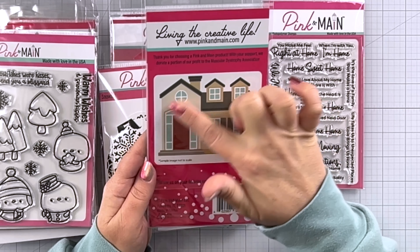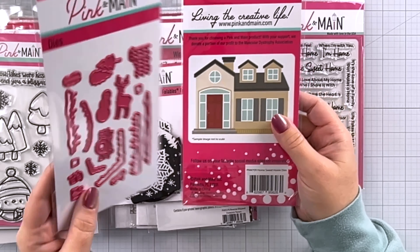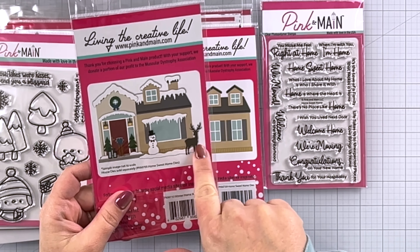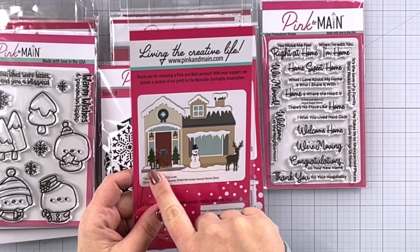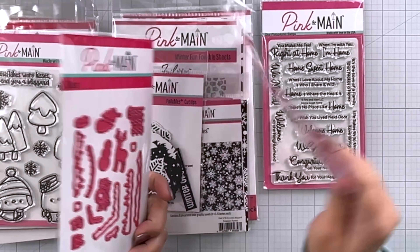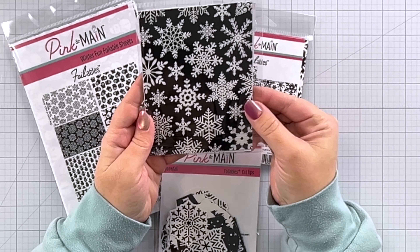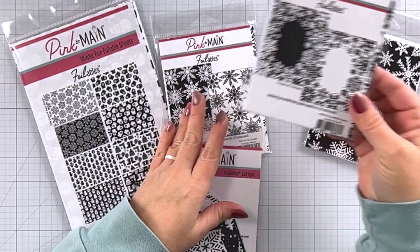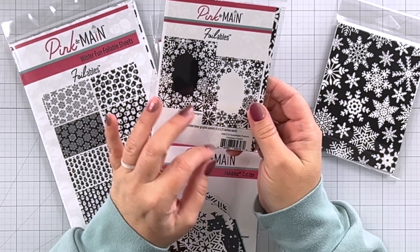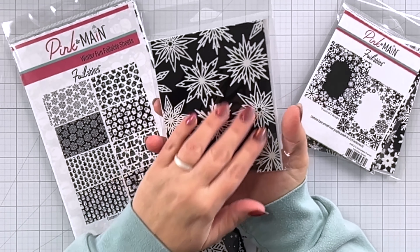Up next is the home sweet home series. Here you have all these wonderful sentiments that are going to go with the two coordinating die sets — they all relate to the home. So you have things like home sweet home, there's no place like home, we're moving, thank you for your hospitality, when I'm with you I'm home, we've moved — just lots and lots of cute sentiments. This is going to create a really pretty house, as you can see on the back of the packaging. I absolutely love when companies make a main die set with coordinating add-ons. This is the winter home add-on die set, which includes things like a reindeer, a snowman, trees, lanterns, a sled, a wreath — all kinds of fun details to make a winter scene.